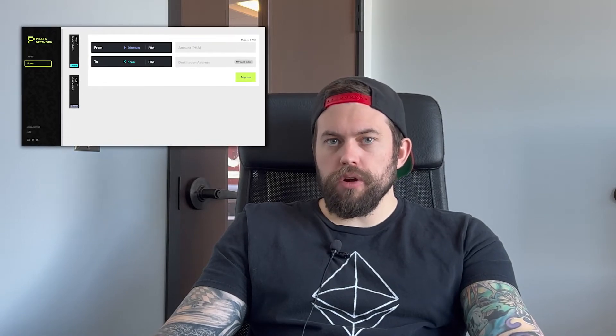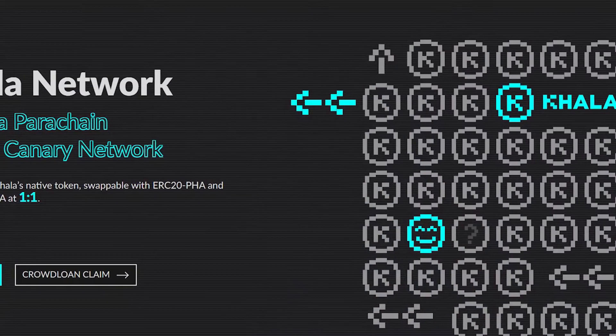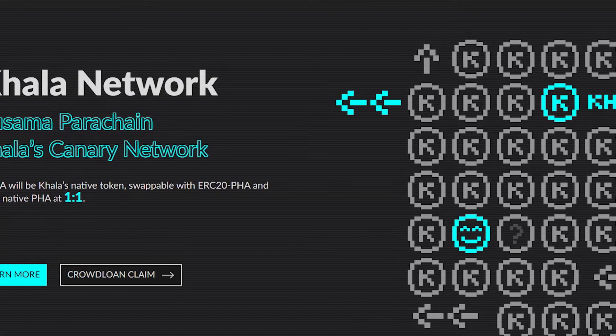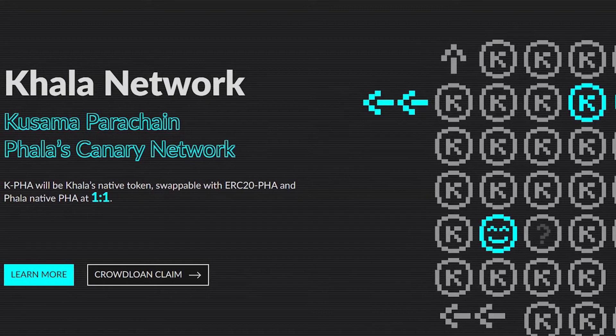This is the first official parachain Ethereum Bridge on the Substrate ecosystem. Kala Network is a parachain of Kusama based on Substrate and is the canary chain for Fala Network. Kala went live after winning a Kusama slot auction in mid-July. A referendum on the new tokenomics will be held on Kala after it's been running stably for some time, and they expect to introduce the new tokenomics and the TEE mining mechanism shortly afterwards.